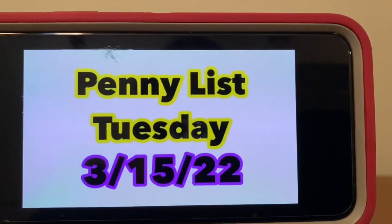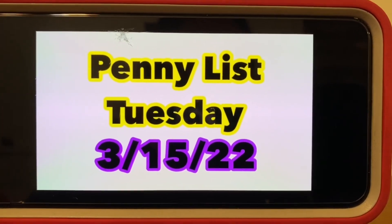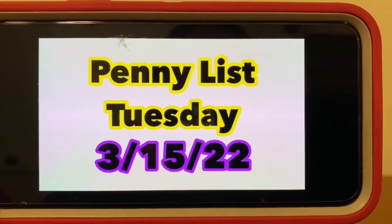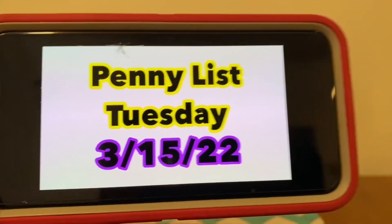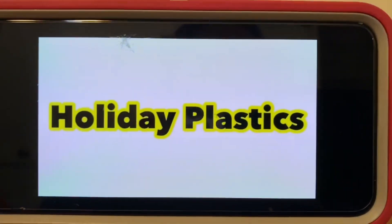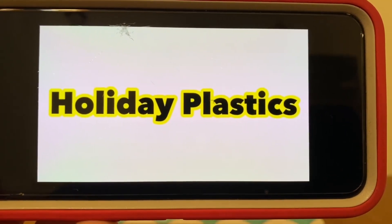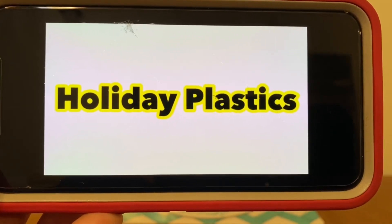Now for the penny list for this Tuesday, March the 15th. Do you all think we have a penny list? We didn't have one last week, so let's see how Dollar General is treating us this week. Holiday plastics will penny out this Tuesday, March the 15th — and this is the only penny item for this Tuesday.